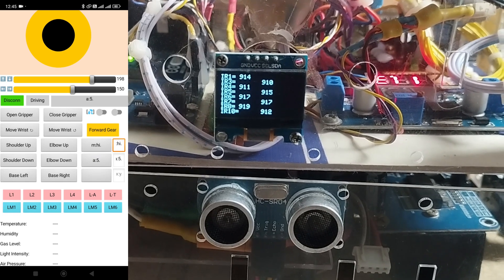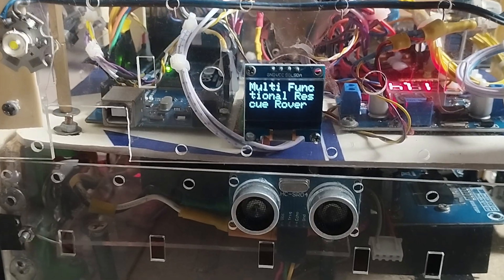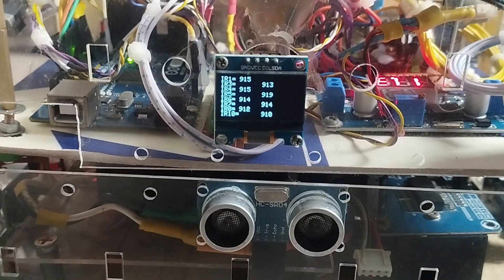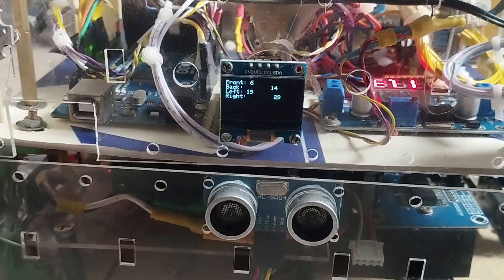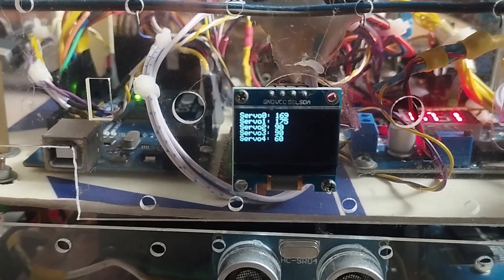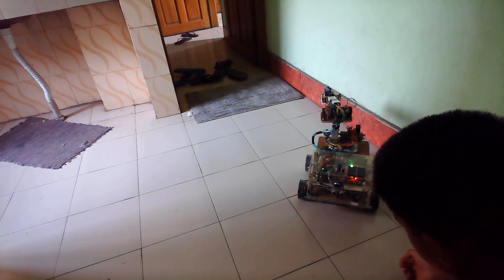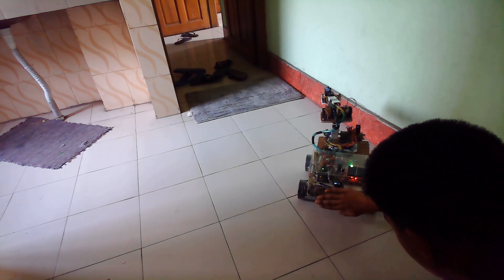One important thing to mention is that the content of the display can be changed from the mobile app. Notice that when I press this button in the app, the content of the display is changing. On startup, it will show the title of the rover, then the LFR array readings, sonar sensor readings, voltage and current sensor readings, and current positions of the servo motors of the robotic arm. This is particularly helpful for debugging and setting threshold values.